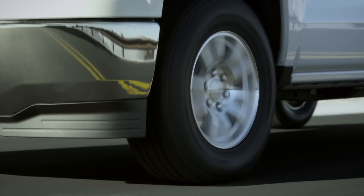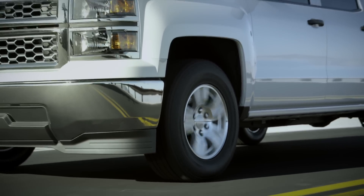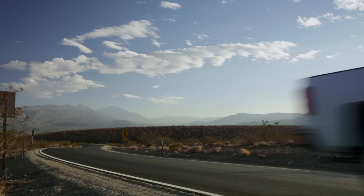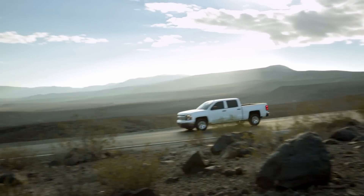Trust the Terra Grappler to provide quiet, year-round, all-terrain performance for both your daily commute and off-roading. Nitto's advanced manufacturing process produces truly uniform tires that offer exceptional ride comfort on-road.